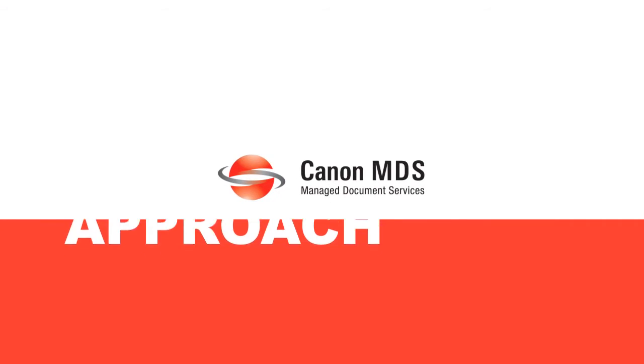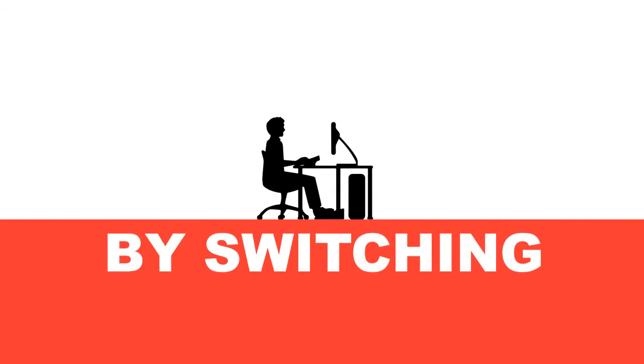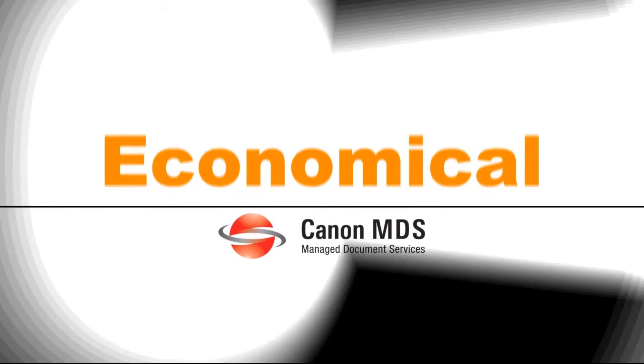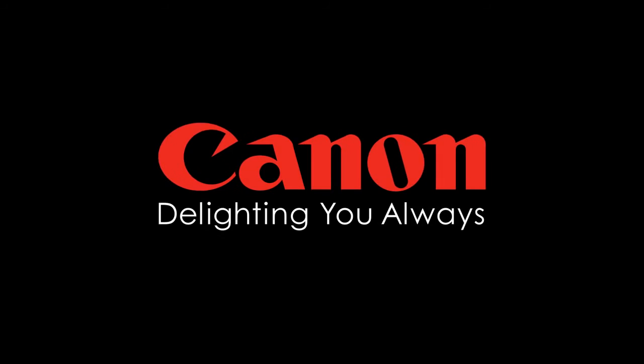Adopt Canon MDS approach today and optimize the way you work by switching to the simple three E's approach to make your organization's working more economical, efficient and environment friendly. Canon MDS at You.